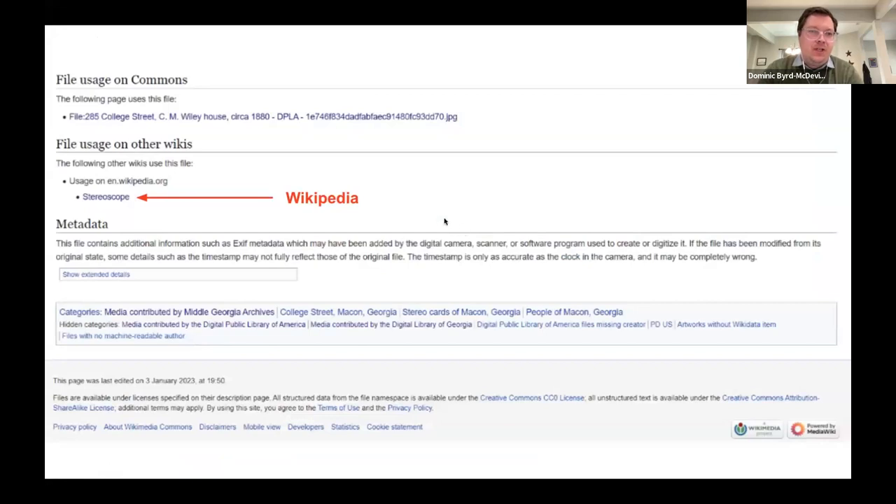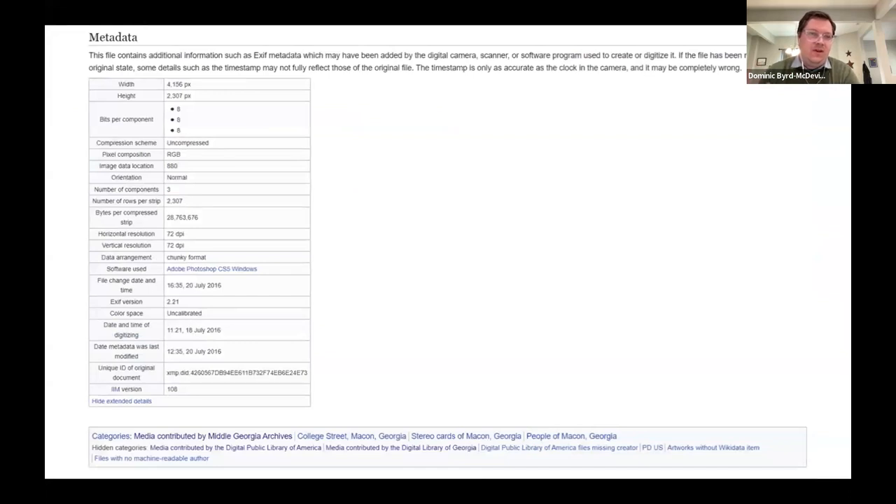You'll also see, when looking at a Wikimedia Commons page, that you have a chance to see where images are used. Below that is technical metadata that comes from the image file, and then categories at the bottom that can be added by the Wikimedia community and used to topically organize the images.